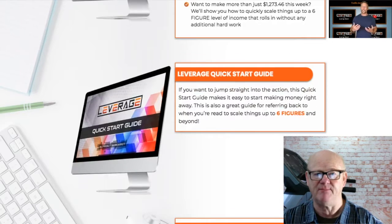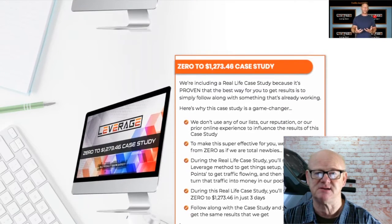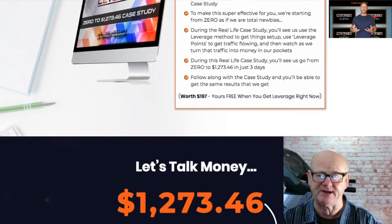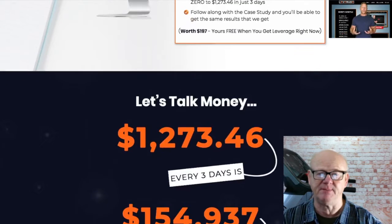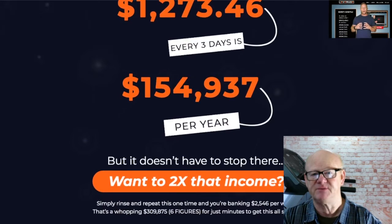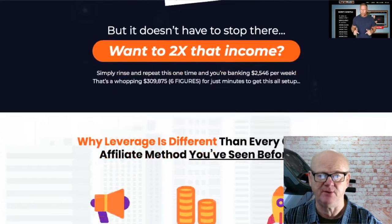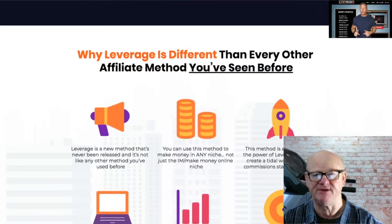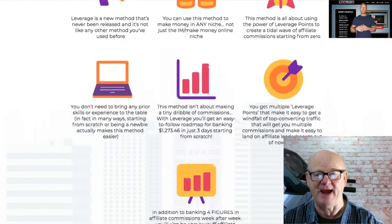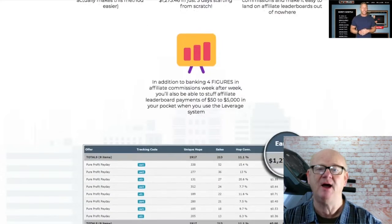Scale everything up and start making the money that other people can only dream of. One time offer one is the done-for-you package, priced at $67. Instead of simply learning the method and wishing you had extra help, you are going to be getting 20 products complete with matching material, making it so easy to promote these offers. This is the same material being used right now to not only get on the leaderboards but take the top spots — like having your very own supply of super affiliate gold dust.